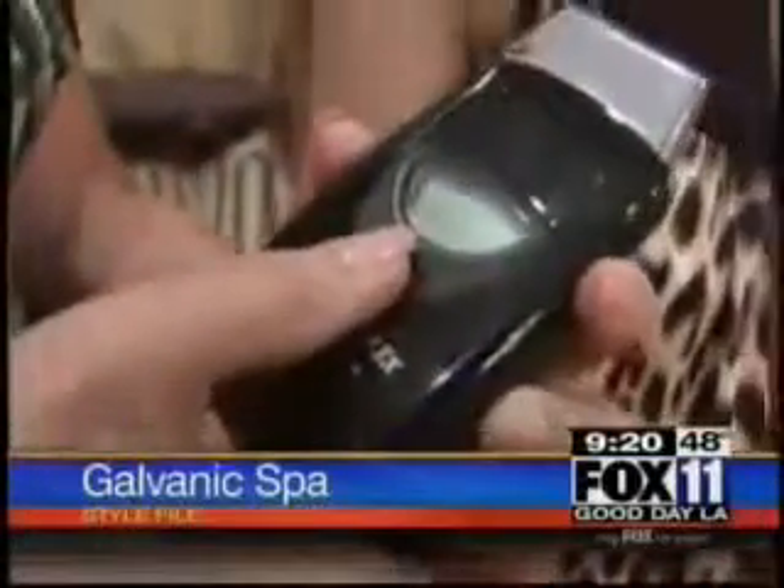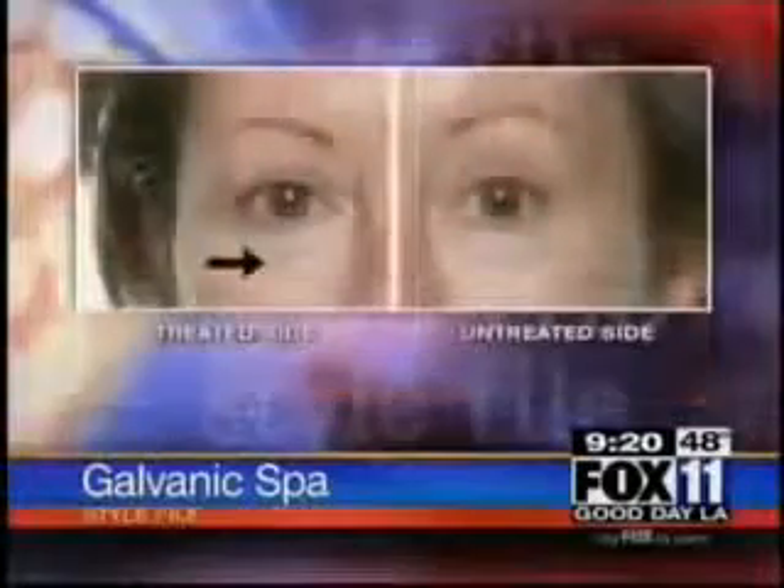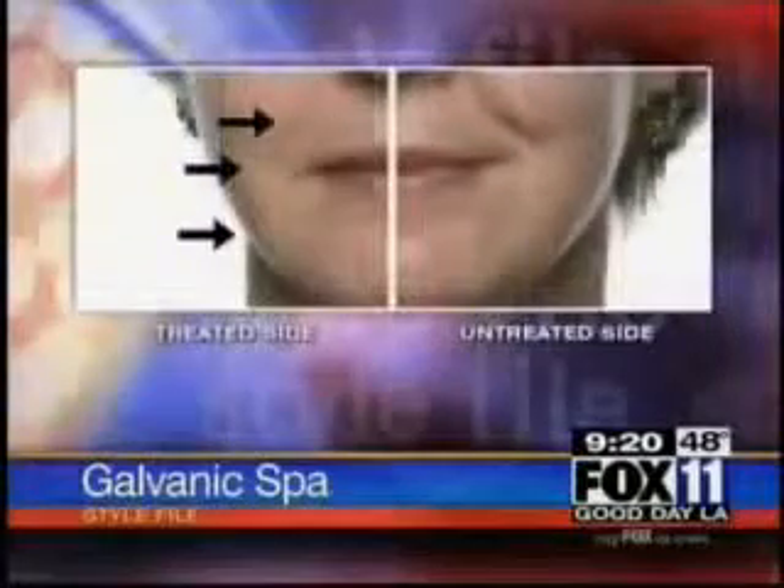Lifting the eyebrows. The device costs $300, which is far cheaper than costly spa treatments. When you consider the amount of money spent on Botox, Restylane, and IPL treatments, this breaks down to basically $6 a treatment. So it's a very affordable way to look good and get spa-like results in the privacy of your bathroom.